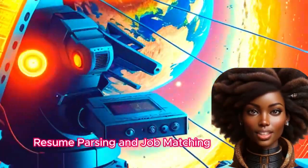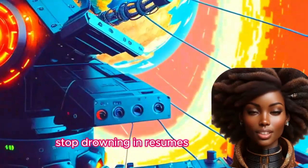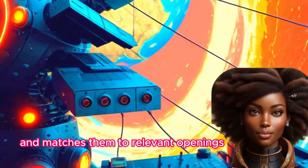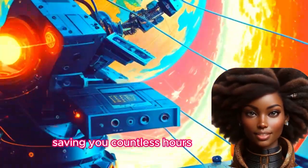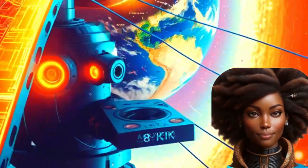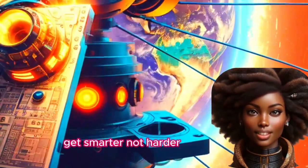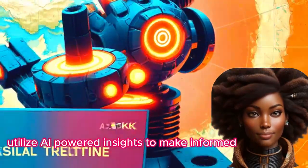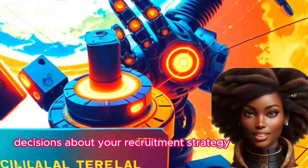Resume Parsing and Job Matching — stop drowning in resumes. This feature automatically parses resumes and matches them to relevant openings, saving you countless hours. AI-powered insights — get smarter, not harder. Utilize AI-powered insights to make informed decisions about your recruitment strategy.